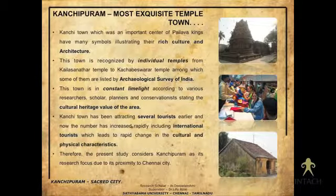Between two case study cities — Kumbakonam and Kanchipuram — I have selected Kanchipuram because it is the most exquisite temple town with rich culture and architecture. Several individual temples have already been protected by ASI. Apart from temples, it has rich cultural and heritage value, is famous for its silk sarees, and attracts tourists for both its cultural and physical characteristics.